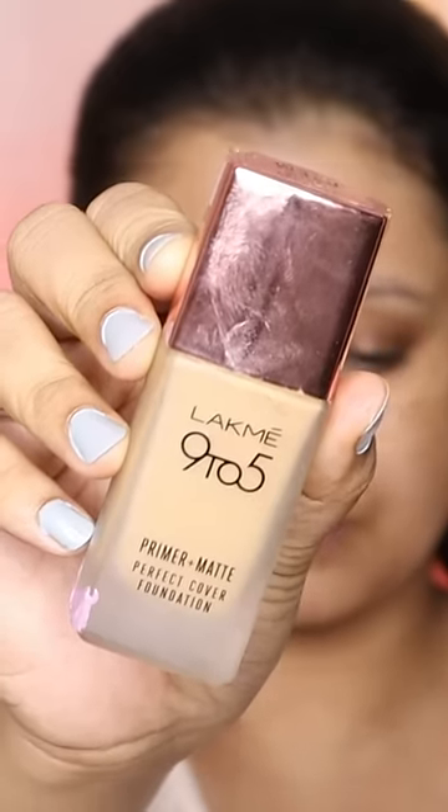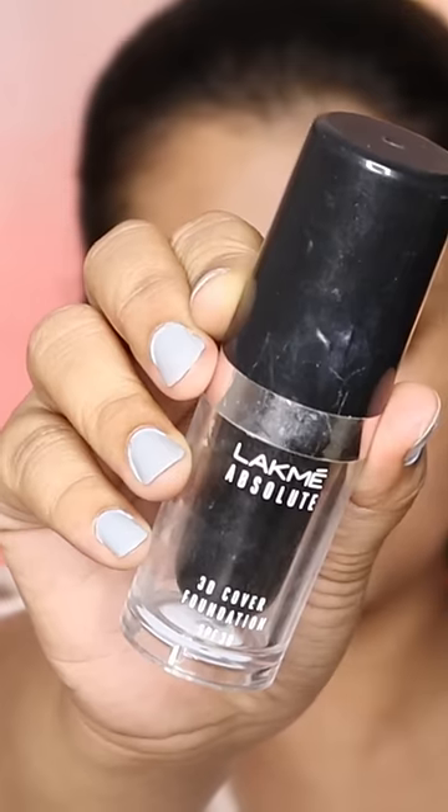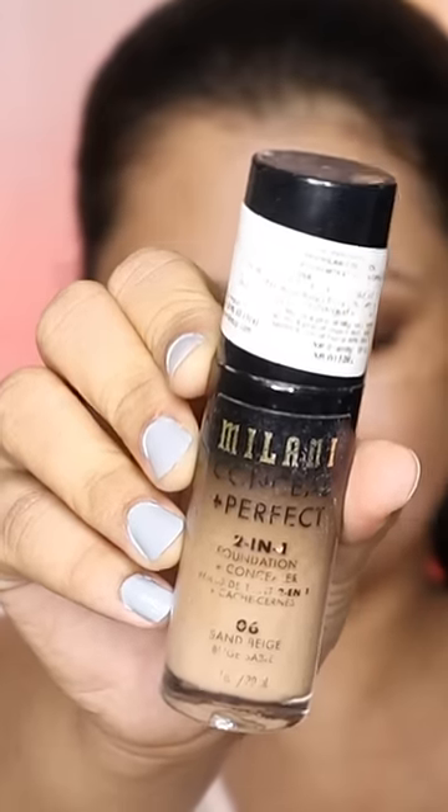Then Lakme 9 to 5 Primer Plus Matte Foundation — you can use it on all skin types for warm makeup. If you want high coverage makeup, check out Lakme Absolute 3D Covered Foundation. It has a satin finish and is long lasting.